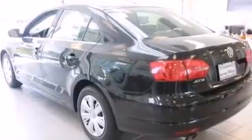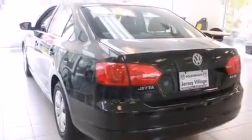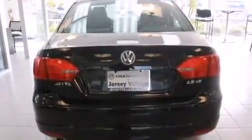All of the following features are included: air conditioning, a split-folding rear seat, cruise control, a CD player, a leather-wrapped steering wheel, a passenger side vanity mirror, side impact airbags, a first aid kit, a rear window defroster, and a power driver seat.